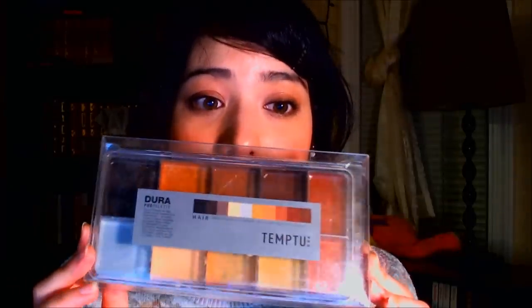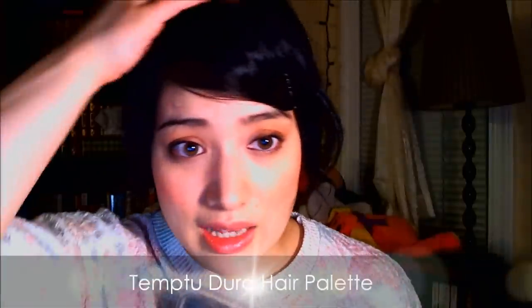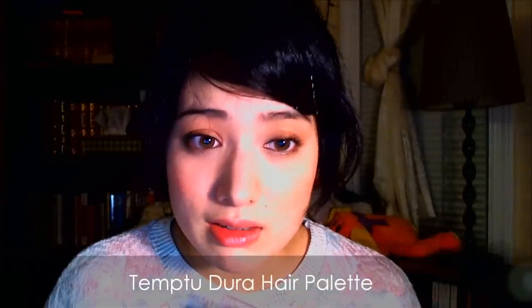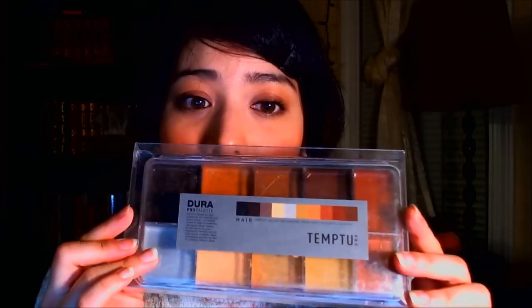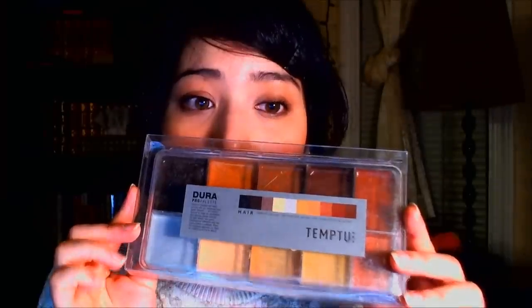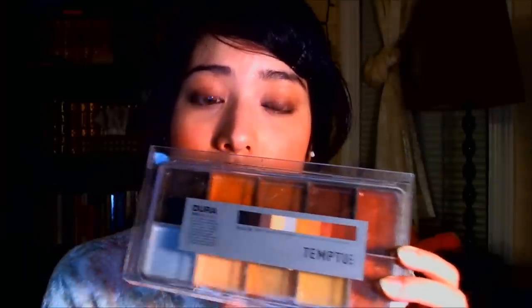And more from Temptu — this is a great hair palette that I use especially if someone has hair growing out. If someone's hair is dyed and they haven't touched it up in a while, you can mix up these colors and you won't even notice it's there. If you need to make hair look gray, they have that too. They have a great range of all the hair colors and you can mix them to match. I use this for special effects as well — great for roots, touch-ups, and creating hair effects.